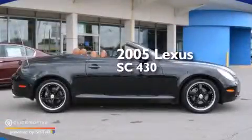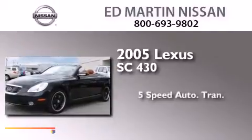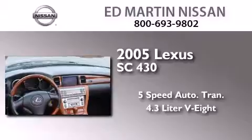This is a 2005 Lexus SC430. This convertible has a 5-speed automatic transmission and a 4.3-liter V8.